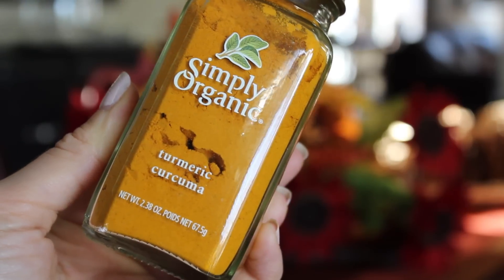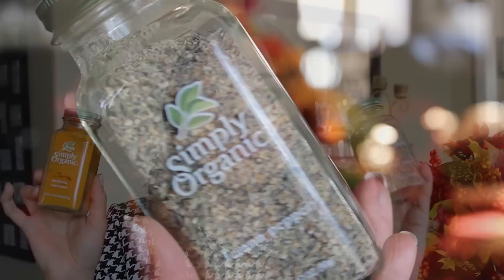Next I got Simply Organic spices — turmeric and lemon pepper. Lemon pepper is one of my favorite seasoning mixes. They come in little mason jars which I love, and you can reuse the jars or refill them if you buy spices in bulk. These were about $4 on Vitacost instead of $7 at the store, which I really liked.